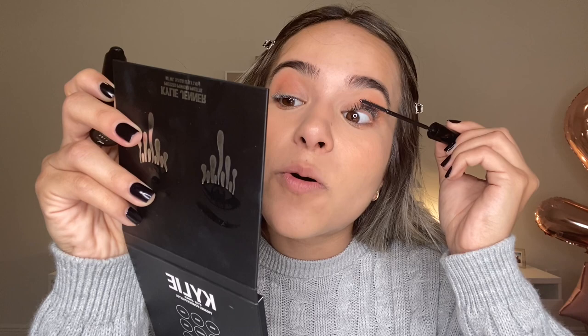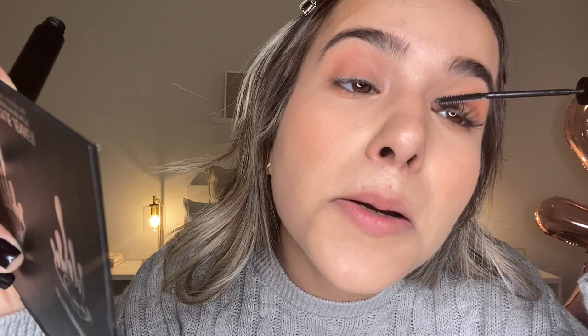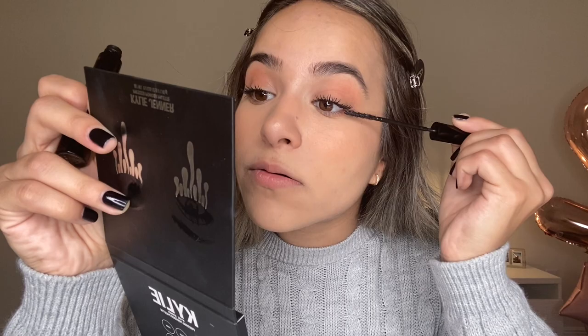Then I'll go in with my L'Oreal Telescopic Carbon Black. I've been using this mascara since high school and no other mascara — because I have very thick eyelashes, a mascara needs to hold the curl, and this has been literally the only one I've ever found that holds my curl, intensifies the length, and actually lifts them up. If you have thinner eyelashes it's easier to curl them, but my eyelashes are really thick so it's hard to keep them up. Look at the difference — it's literally crazy. I'll do a light second layer as well, finishing touches.